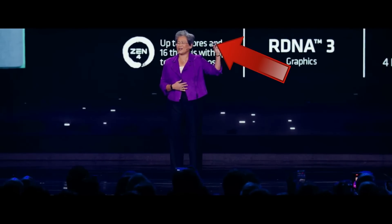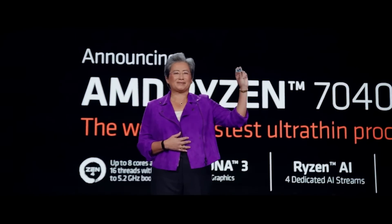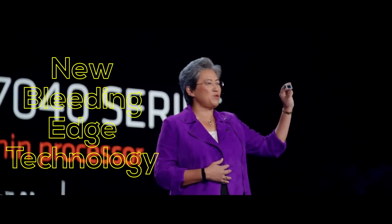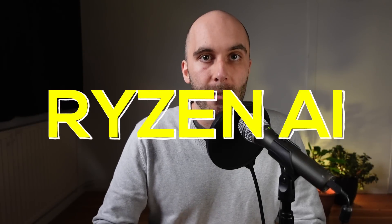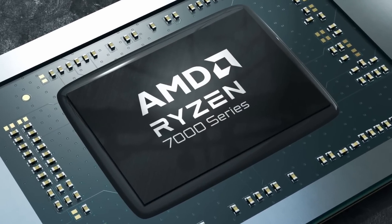This chip right here, AMD's CEO Lisa Su is so proudly presenting, might look like any other ordinary laptop processor, but it contains new bleeding-edge technology that has the potential to fundamentally change the performance and capabilities of future laptops and personal computers. I'm talking about the inclusion of the Ryzen AI-branded artificial intelligence engine in AMD's new APUs, the first of its kind on an x86 processor.